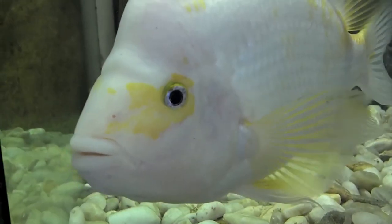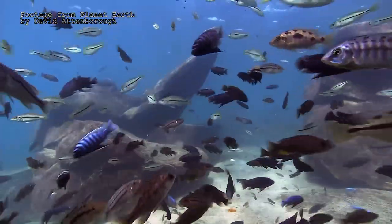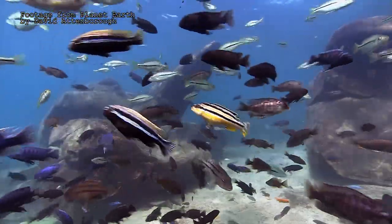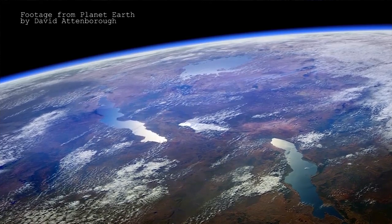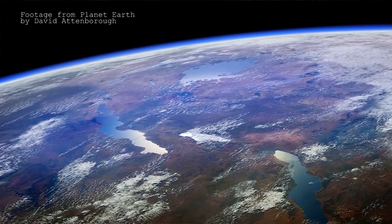Let's start with the basics. Cichlids are a kind of fish. Biologists are interested in cichlids because there are over a thousand species that live in this one lake — Lake Malawi — in southern Africa. Lake Malawi is only about a million years old, so all of that diversity had to evolve quite recently. This is what's called an adaptive radiation.